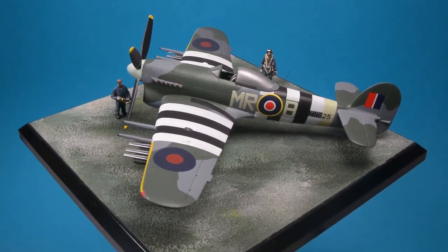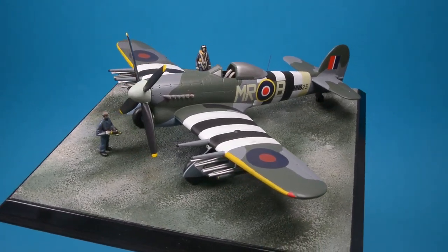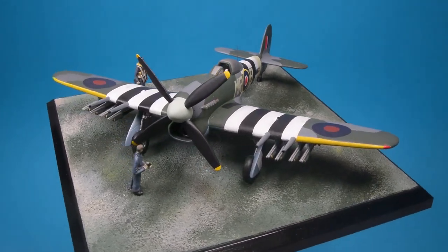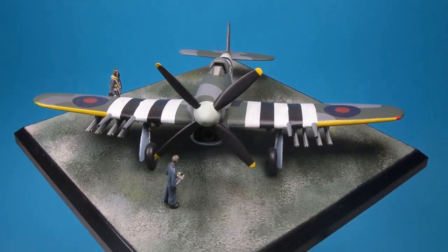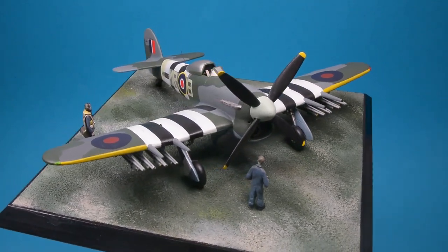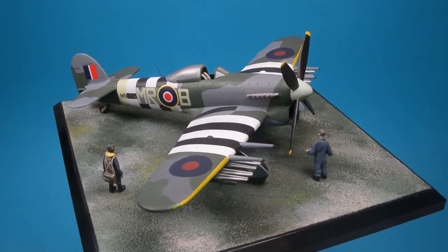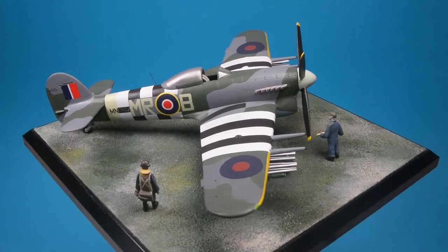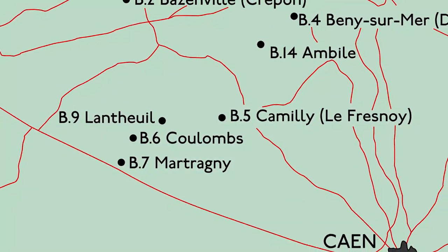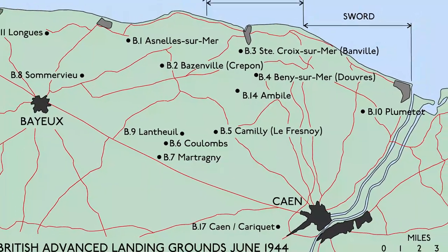As with all the Typhoon squadrons, 245 were in action early on the 6th of June. Half of these squadrons attacked nominated targets, while the others waited in airborne readiness just offshore, to be called forward if a new target presented itself. With the black and white distinctive markings carefully applied to the aircraft, both the individual letter and serial were left visible. MN625 joined the squadron and was flown by Flying Officer W. Smith, who a few days later was the first Allied pilot to land at one of the temporary airfields on the continent — in this case, B-5 Camilly.